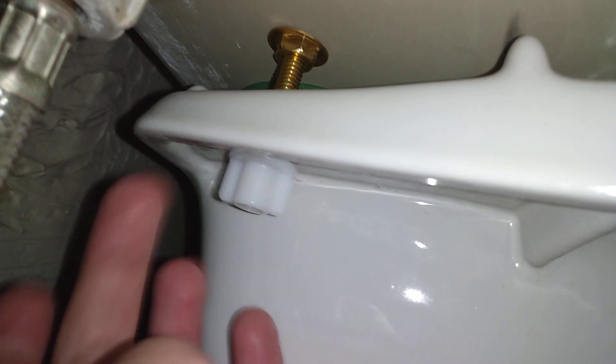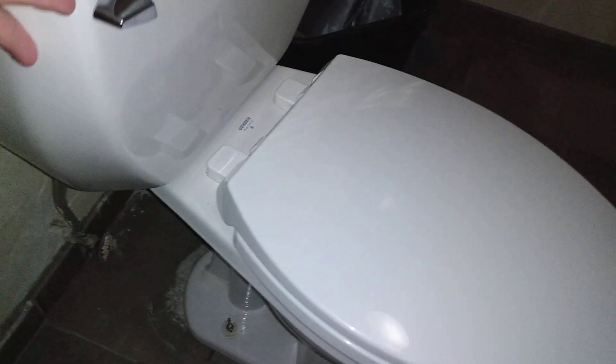First of all, this toilet is very far forward from the wall — it's not even centered either. Second, the tank is not bolted on, and it also moves on the floor.